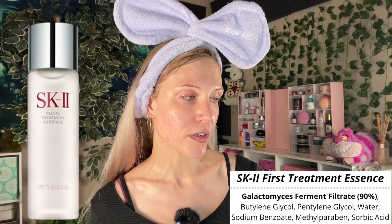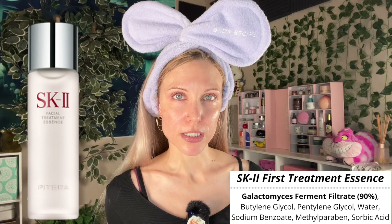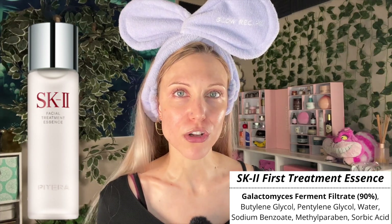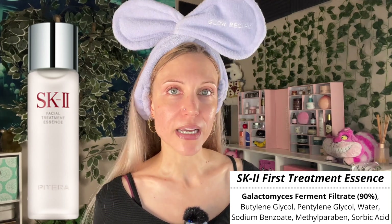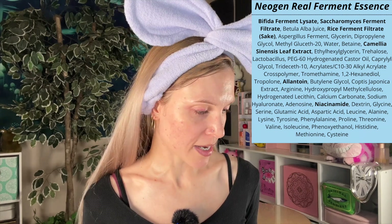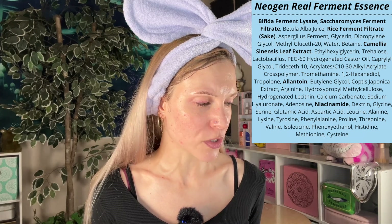SK-2 is a product that is rich in galactomyces ferment filtrate, and in short, it is great for brightening and hydrating. For me, SK-2 goes above and beyond because it seems to really help with hyperpigmentation, which I feel very few products actually achieve. So to think that a product without conventional actives can help with hyperpigmentation — that's why SK-2 truly remains uncontested for me personally. When you look at the Neogen formula, you can see what they're going for. It contains bifida ferment lysate, saccharomyces ferment filtrate, rice ferment filtrate, some sake, niacinamide — which is a brightening ingredient in itself — and amino acids helpful for hydrating. It's really a formula dense in ingredients that address those same properties that galactomyces ferment filtrate as seen in SK-2 is beneficial for.